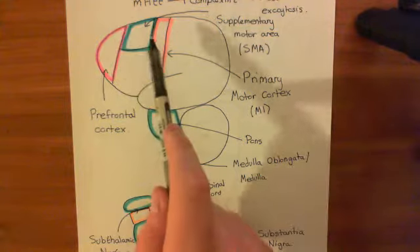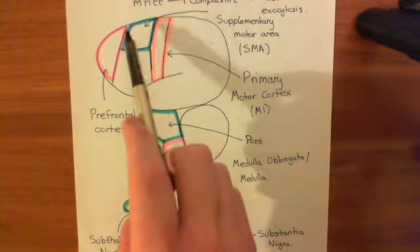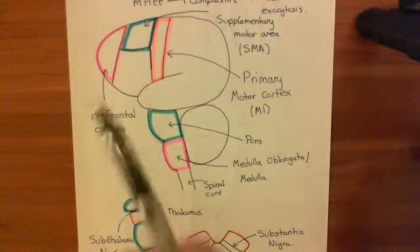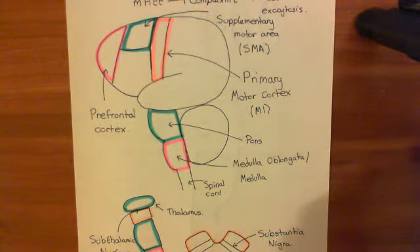The basal ganglia is basically like a security man that stops motor plans coming from the supplementary motor area and going into the primary motor cortex, because the supplementary motor area comes up with a huge number of motor plans that you don't want to actually initiate. It's continuously practising coming up with motor plans, and you need some way of blocking the ones you don't actually want initiated. That is what the basal ganglia does.